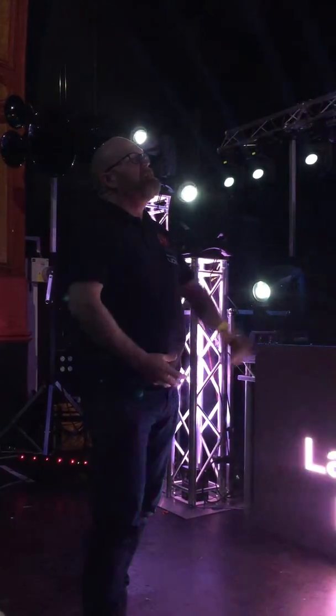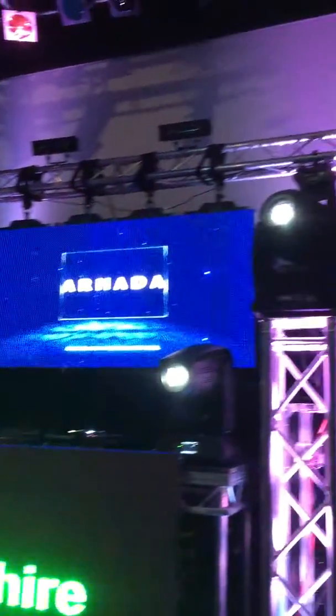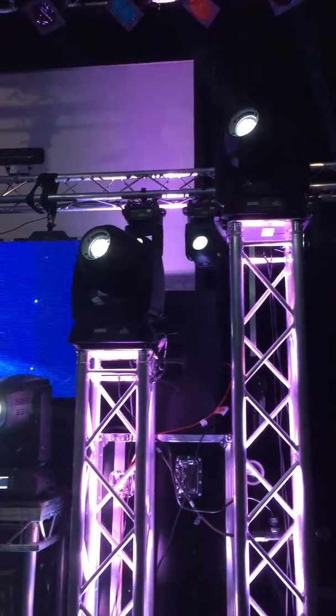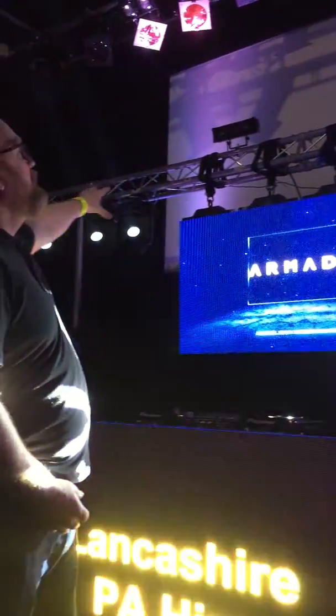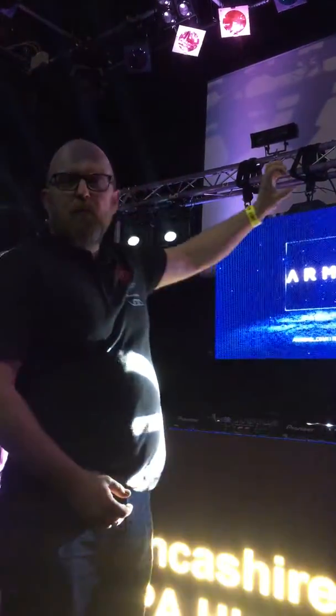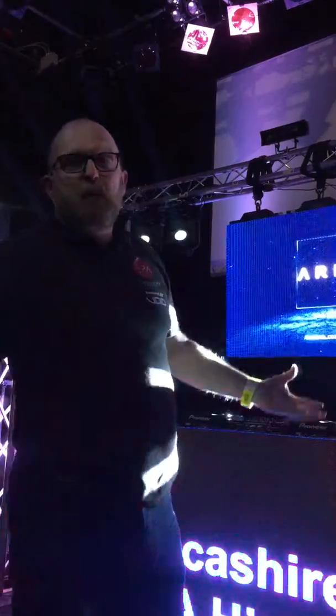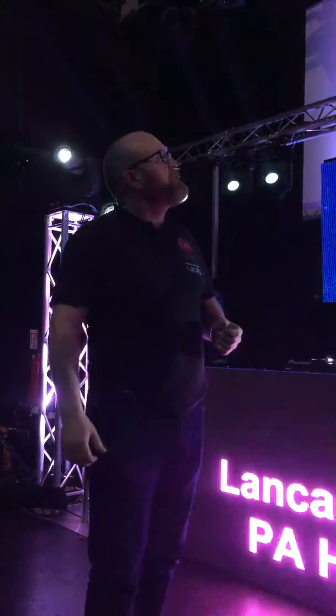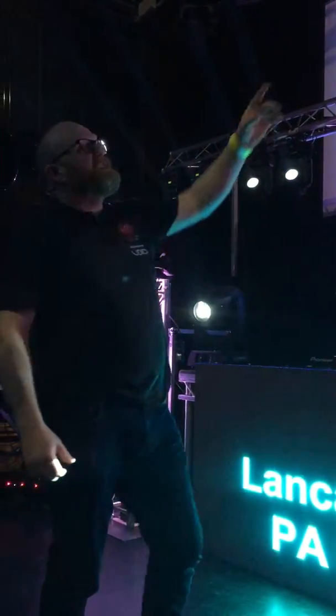Then we move on to lighting — we've got Chauvet R2 spots, brand new ADJ R1s, and a multitude of lights here this evening. We've got more in stock, some lesser quality, some the same quality, so we've got lots and lots of lighting in stock now to do even bigger shows than this one.